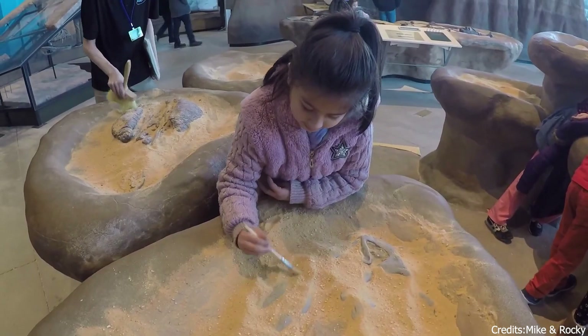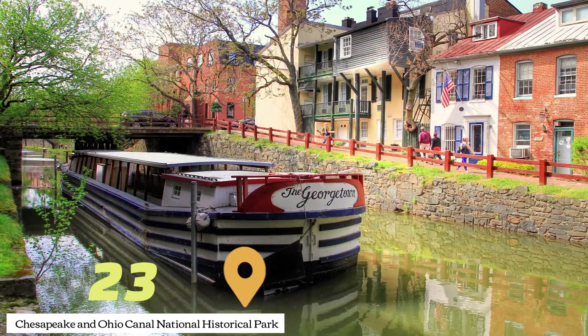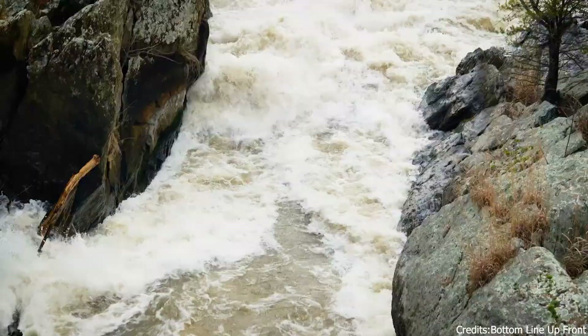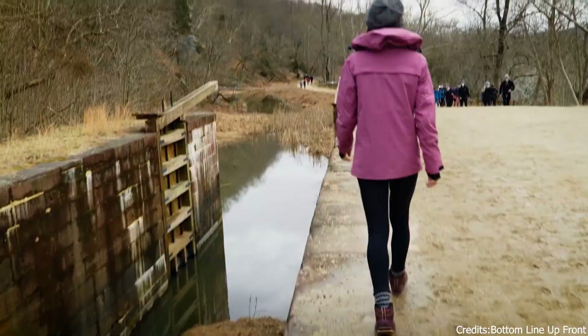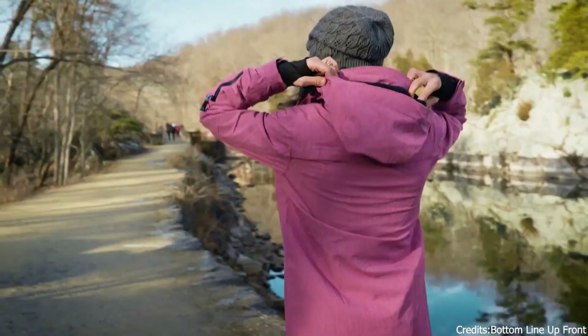At number twenty-three, we have the Chesapeake and Ohio Canal National Historical Park. This park preserves the historic canal that was once a lifeline for communities along the Potomac River. Visitors can enjoy hiking, biking, or boating along the canal, or explore the various historic sites within the park.